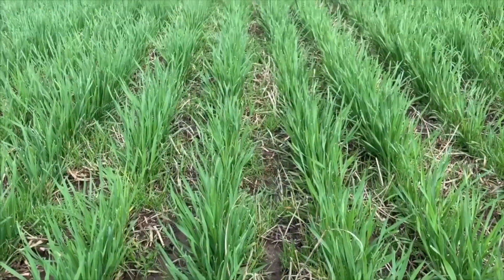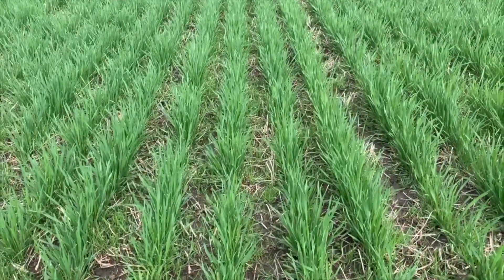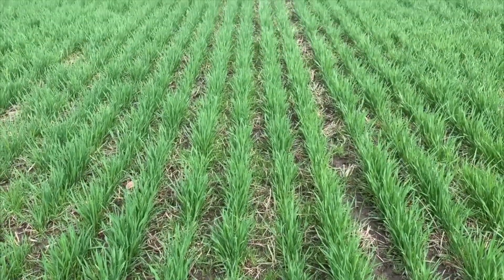An interesting part of this work: even though the yield advantage came from fall weed control, Peter found that spring applications delivered cleaner-looking fields when evaluated in the spring. But it all comes back to that critical weed-free period — keeping it clean early protects our yield. We might see some more weeds in the spring, but if needed, we can go after them with a second application or clean up after the wheat crop comes off.